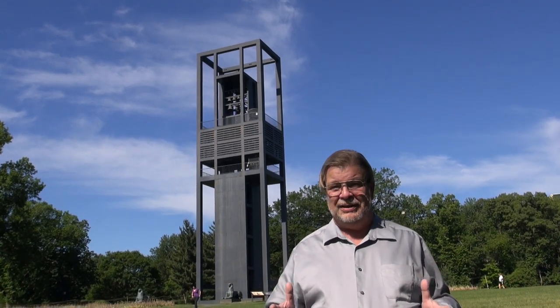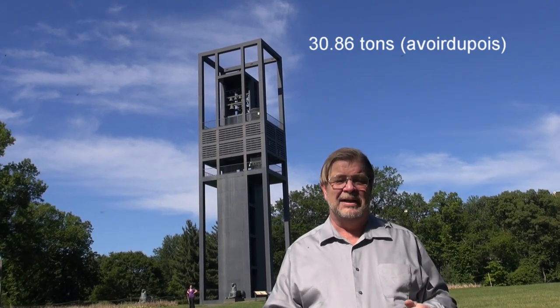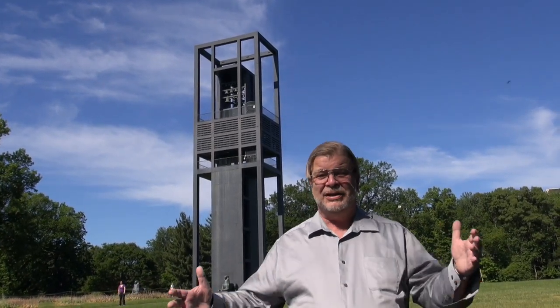The total weight of these giant bells is 28 metric tons — I'll put on the screen what that is in avoirdupois tons. The largest of the bells weighs 5,800 kilograms. I'll put it on the screen, but that's got to be around 12 or 13,000 pounds. So a very massive musical instrument essentially.